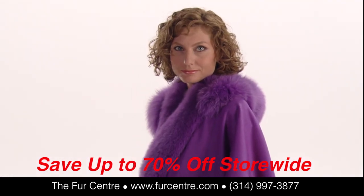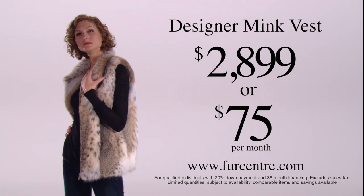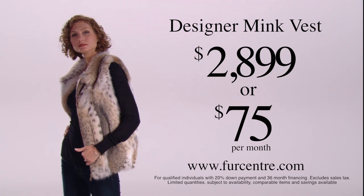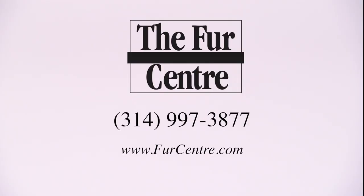Right now, save up to 70% off everything in the store. Let the Fur & Leather Center put you in a designer mink vest for $2,899 or only $75 per month. Stop in today.